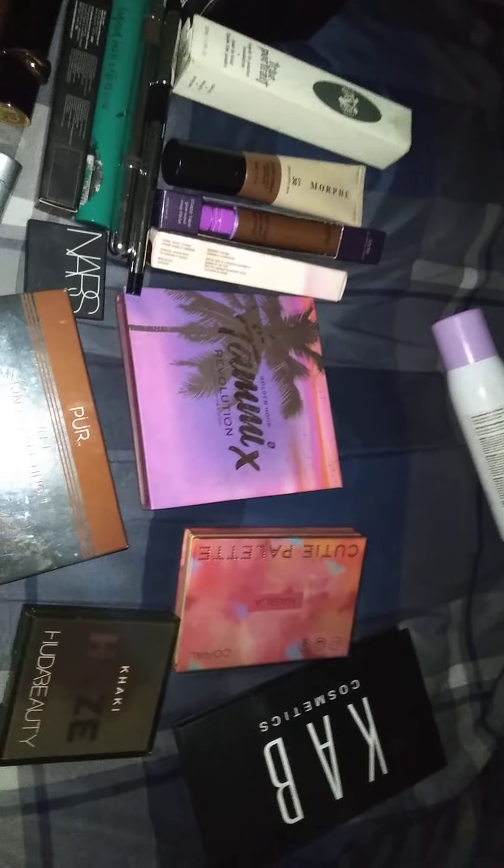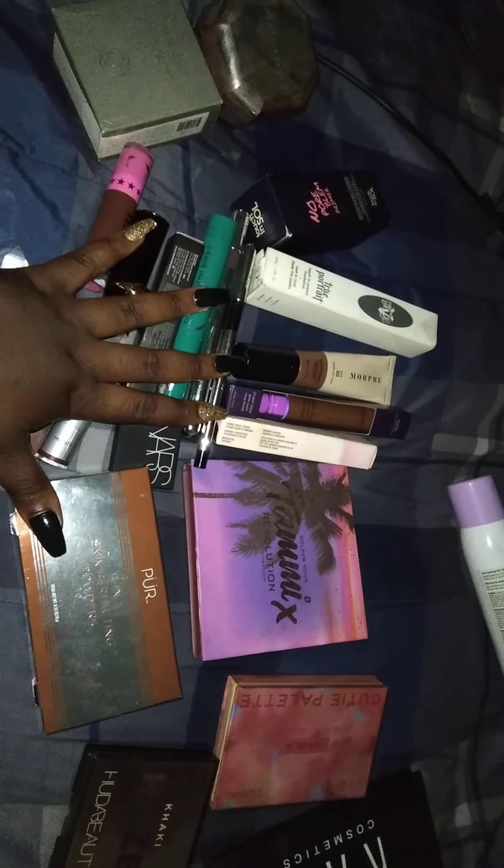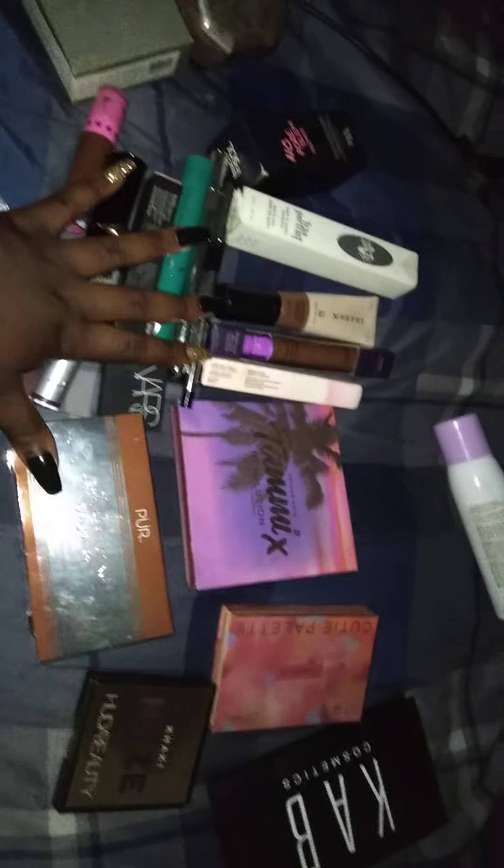Hey you guys, it's your girl Kayla B. You know me, and happy Stash Sunday you guys. Let's get on into this.